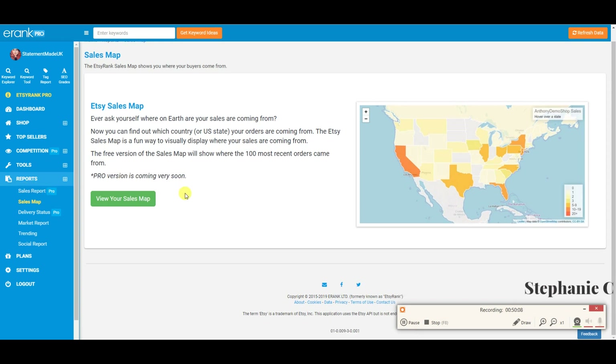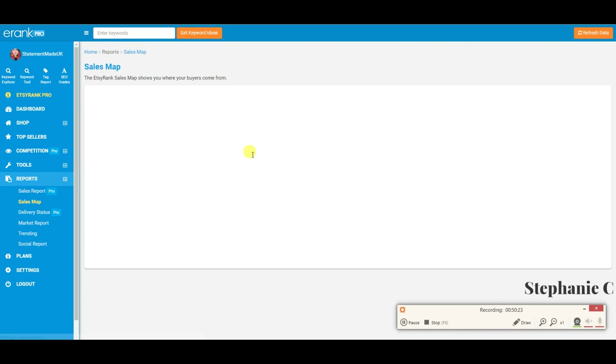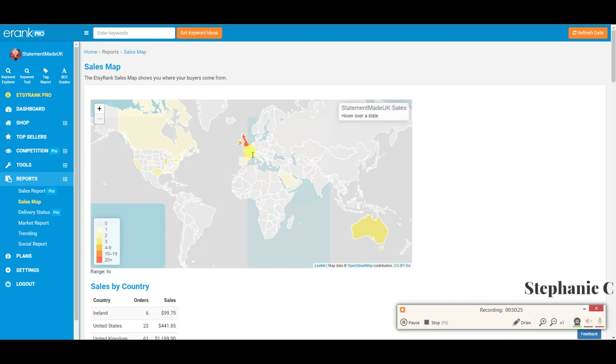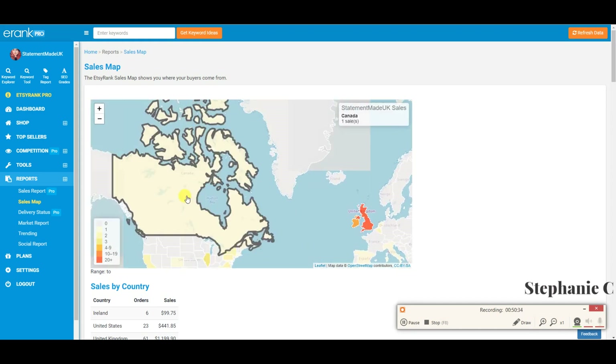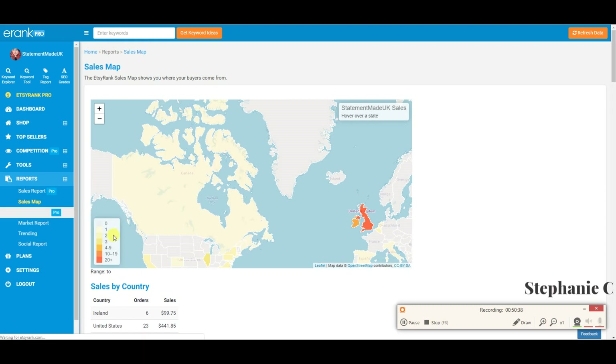The sales map is really handy because Etsy doesn't actually show this anymore — they used to give you a map of where your sales come from. This gives you a good idea of whether you need to tap into Canada more, the USA more, or the UK more. Most of my sales come from the UK and the USA — it gives you a really good breakdown by country.